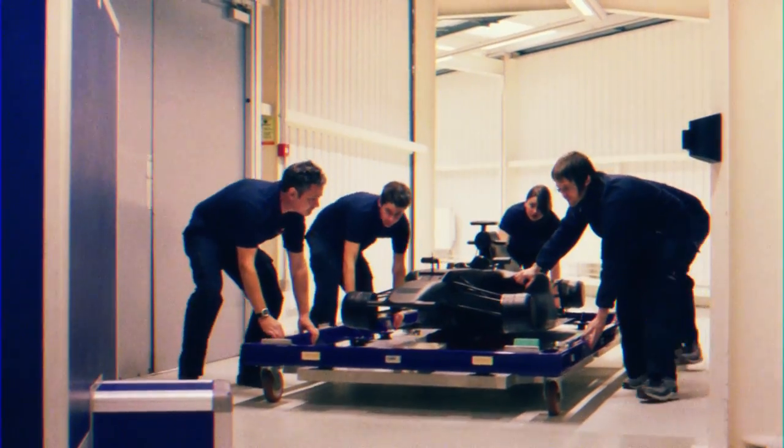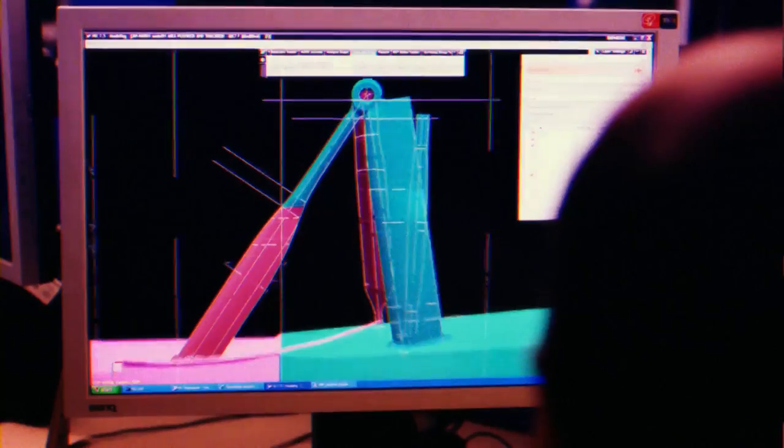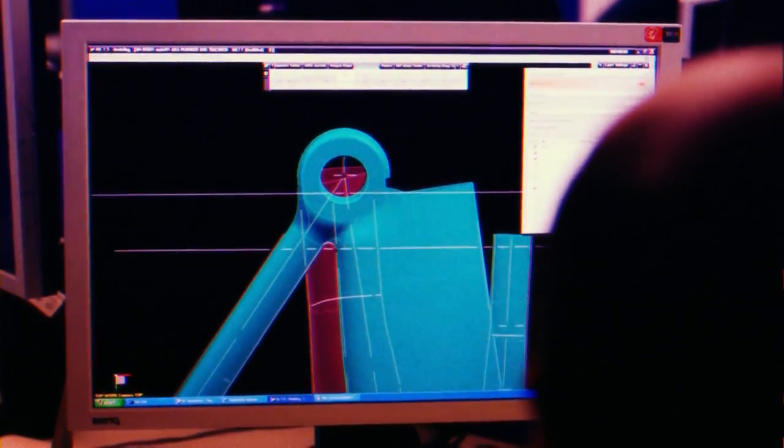CFD — Computational Fluid Dynamics. To make it simple, it's a big computer that basically calculates the changes you make in terms of aerodynamics on the car. With the wind tunnel model, you physically have to manufacture the wind tunnel parts, test it on the model, and analyse the results. CFD can have results the next day. We don't have much testing on the track, so it's really important to work on that back at the factory.